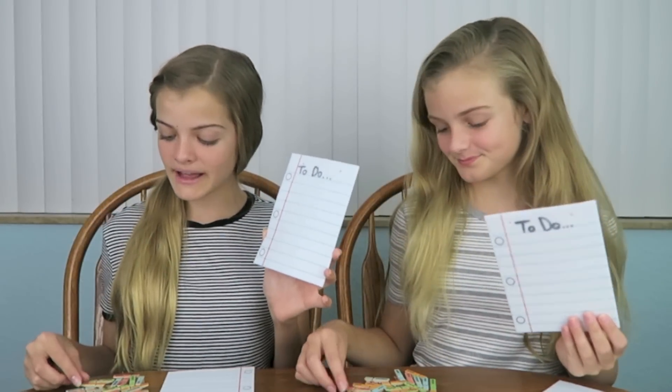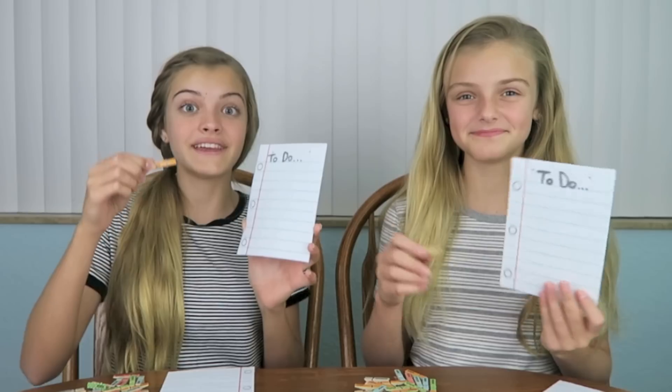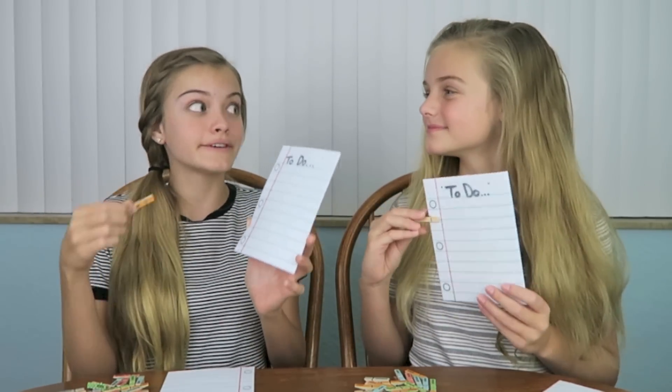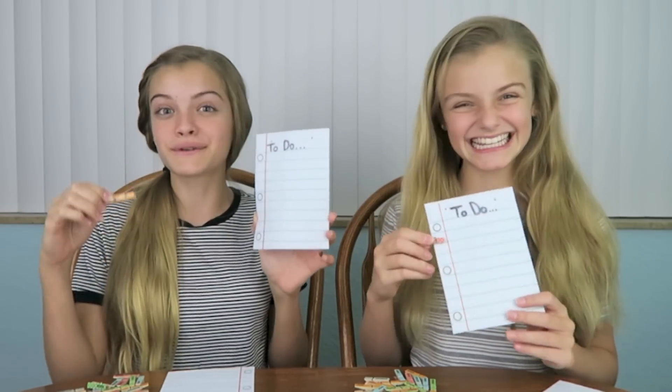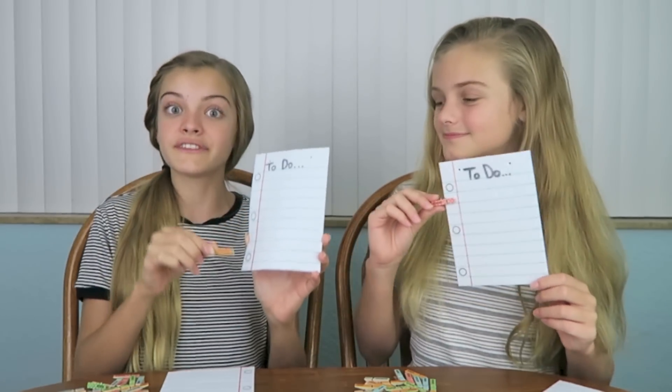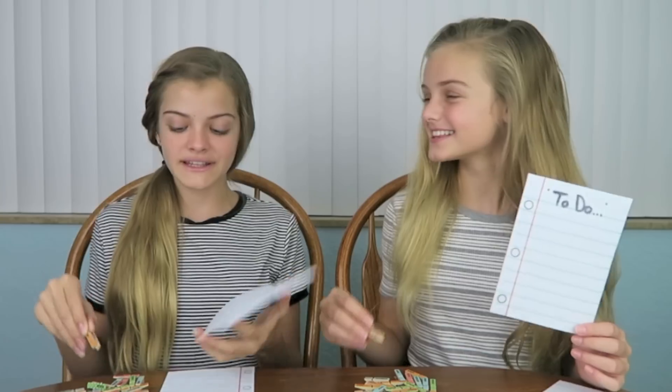For our first challenge, we're going to be making a to-do list. We have seven clips that have each day of the week on them, and we also have three clips that say 'every day' on them just to trick us. We're going to have to attach them in order of the days of the week and complete two of these in under one minute. I think this is going to be very hard to attach all the clips and make sure they're in order.